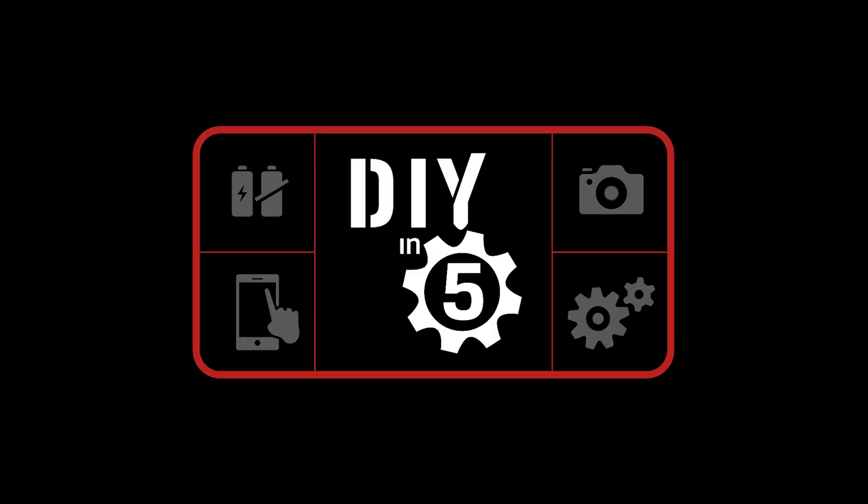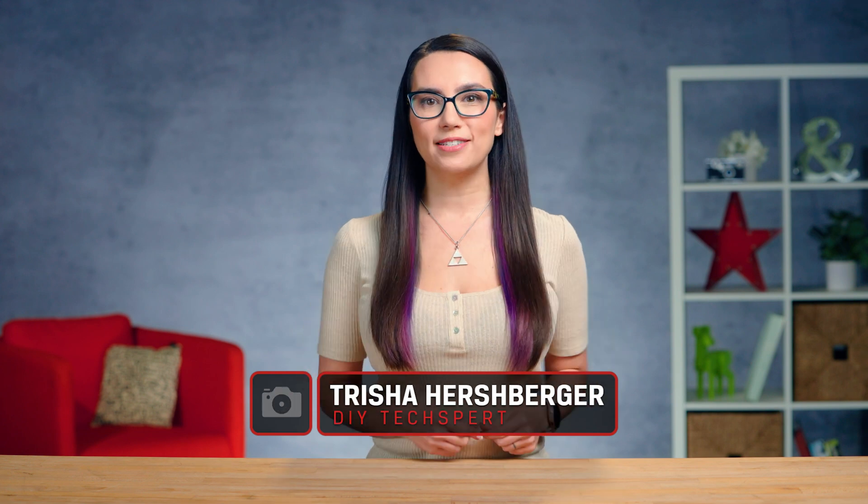On a positive note, we are going to show you how to prevent this from occurring in the future. This is DIY in 5. Hello everyone, my name is Trisha and you are watching DIY in 5, the show where we make tech simple enough that you can DIY it in 5 minutes or less.